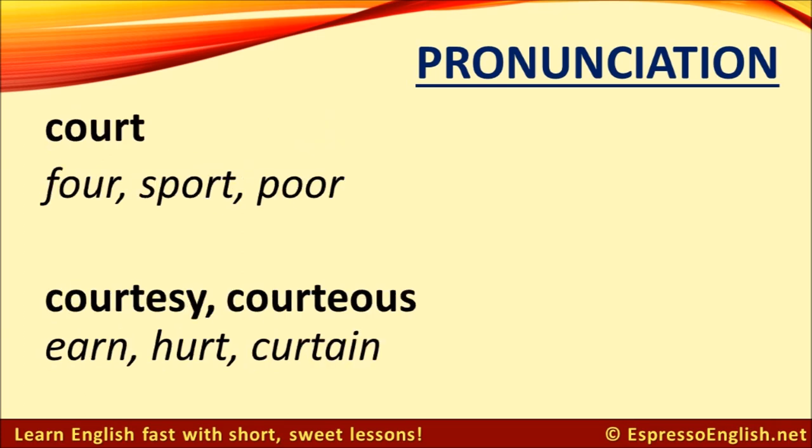Something similar happens with the word court. The O-U-R in court is pronounced 'or', the same as in the words for, sport, and poor — court. But in the words courtesy and courteous, that same O-U-R has an 'UR' sound, as in the words earn, hurt, and curtain — courtesy, courteous.